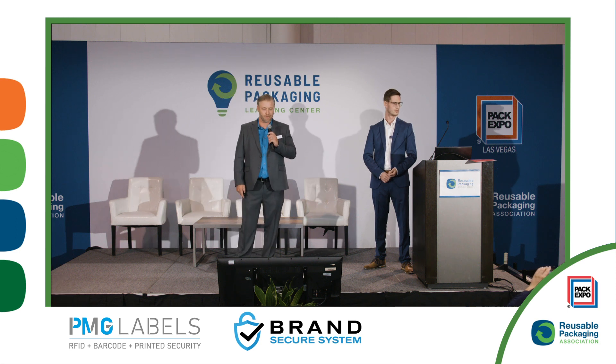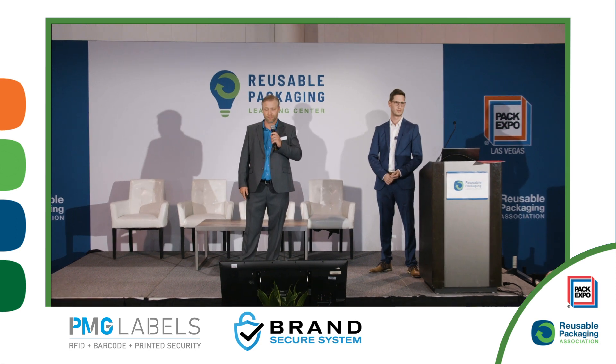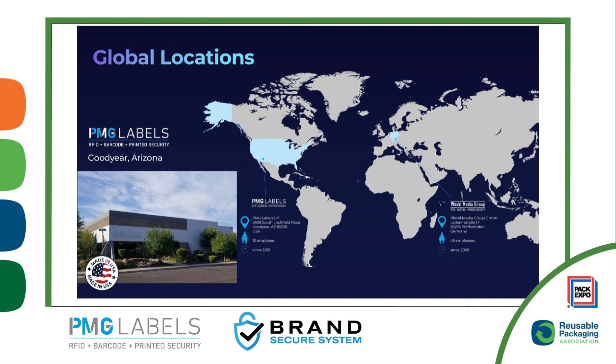PMG is headquartered in Goodyear, Arizona with an affiliate in Pfaffenhofen, Germany.